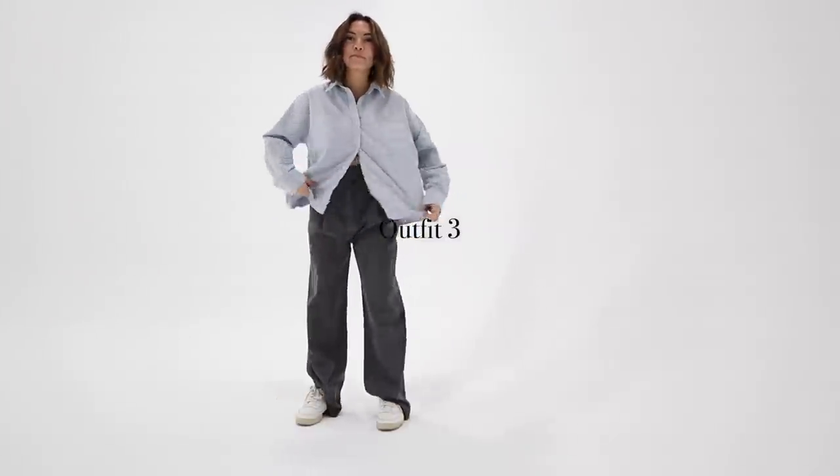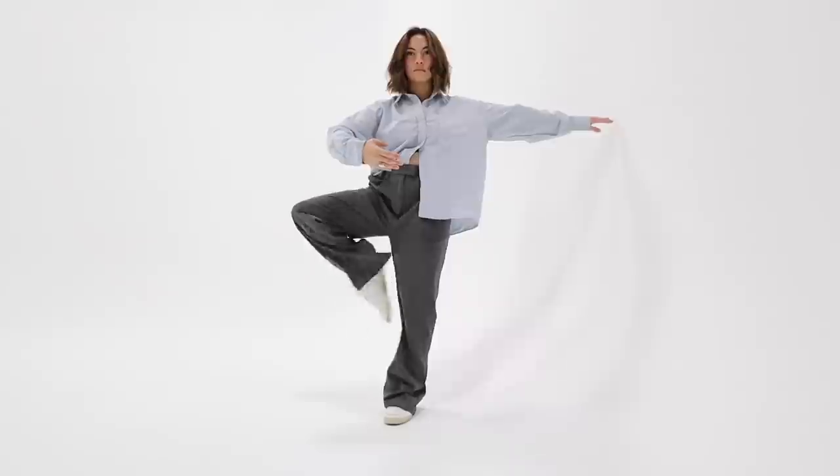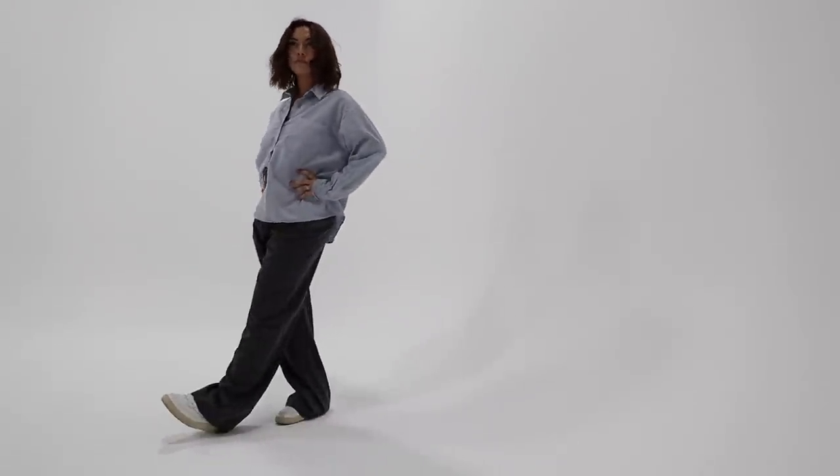Outfit number three — as you can see, for all of these outfits I'm using pieces from this haul because the point is that I don't have to buy many things and I can wear them a bunch of different ways, kind of like a capsule wardrobe. I'm still wearing that same blue button down with these pants that are a little too big for me, unfortunately. I really like the casual sneakers look with these dressed-up business pants.